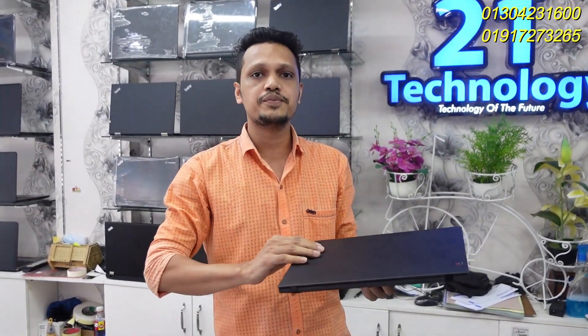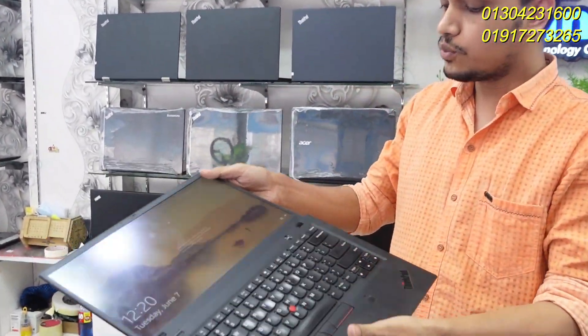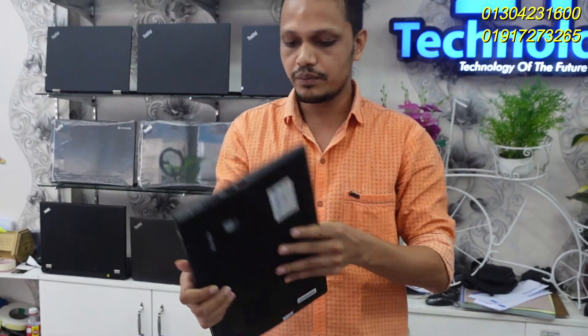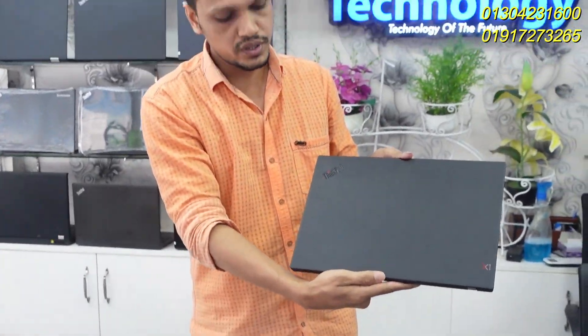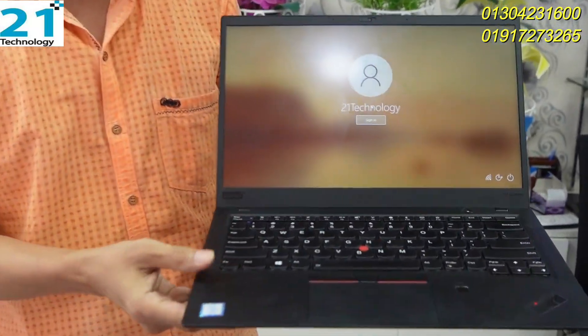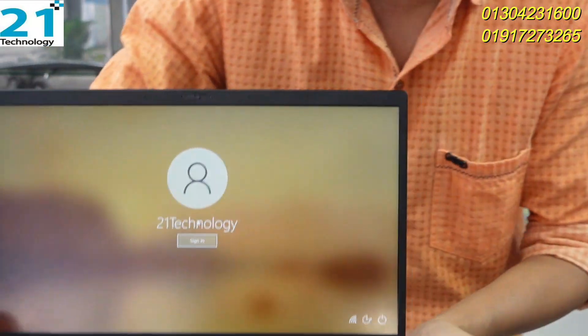ThinkPad is a very expensive model — ThinkPad X1 Carbon. It is a super slim, lightweight product in very good condition and at a very high level. The configuration is 8th generation, 16GB RAM, and 256GB SSD.